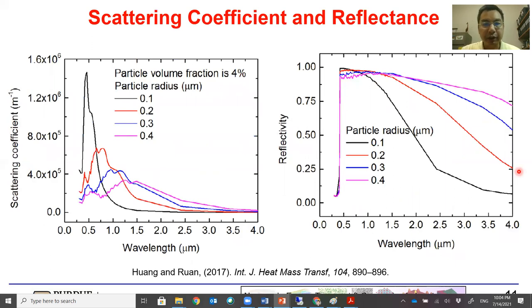The scattering coefficient and reflectance are shown here for different particle radii. Each particle size can reflect or scatter one wavelength very well. As particle size increases, it starts to reflect longer wavelengths better. For larger particle sizes, scattering for short wavelengths is not as strong, but the scattering and reflection for longer wavelengths become better, and the reflectivity is more balanced across the entire wavelength range — which has consequences we'll explain shortly.